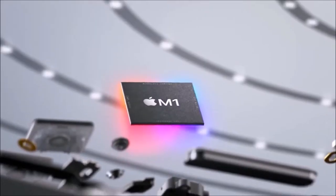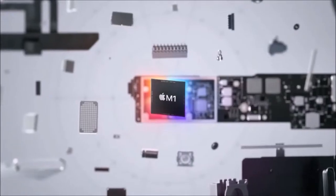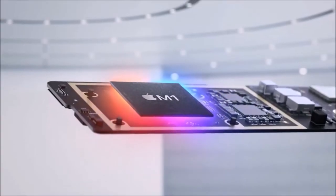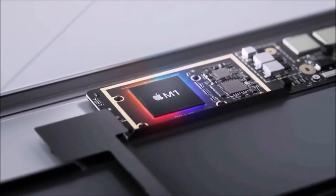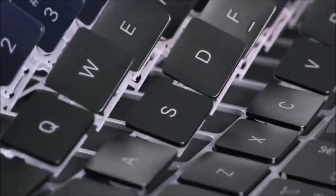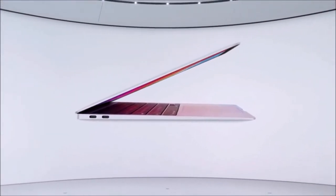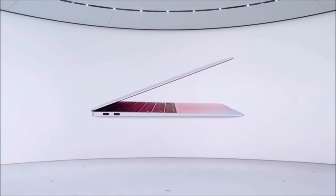It might look the same, but the newest MacBook Air is very different from the Macs of recent years. Similar to the new 13-inch MacBook Pro and Mac Mini, the new MacBook Air uses Apple's M1 chip based on ARM. Despite costing the same, the new processor brings some major benefits to the MacBook Air, which make it the best Apple laptop so far.